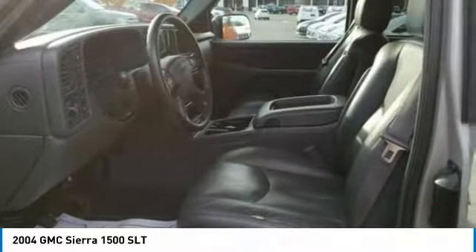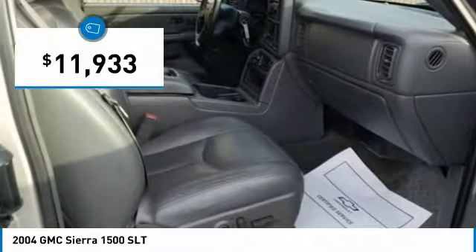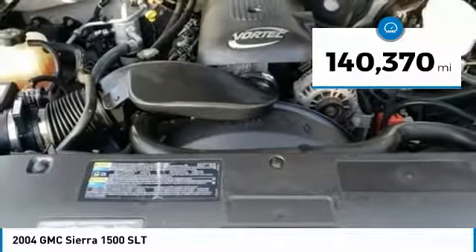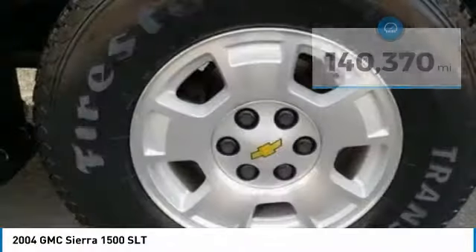Power and advanced technology can both be found in this fantastic truck, and it is priced below $15,000. This vehicle has less than 145,000 miles.